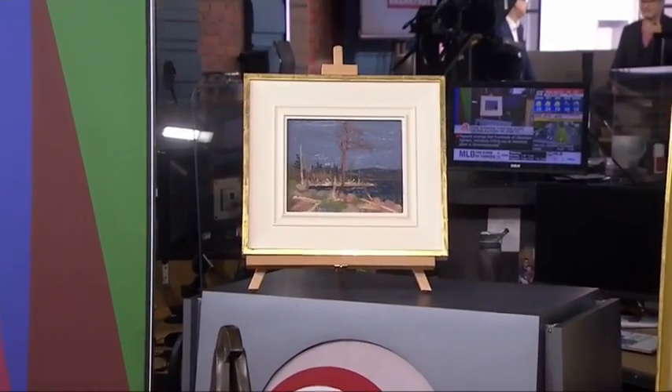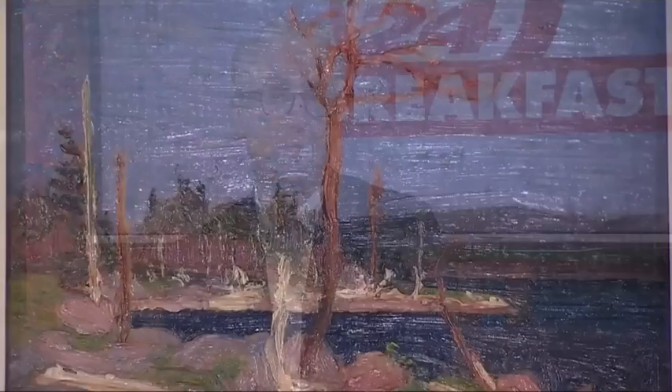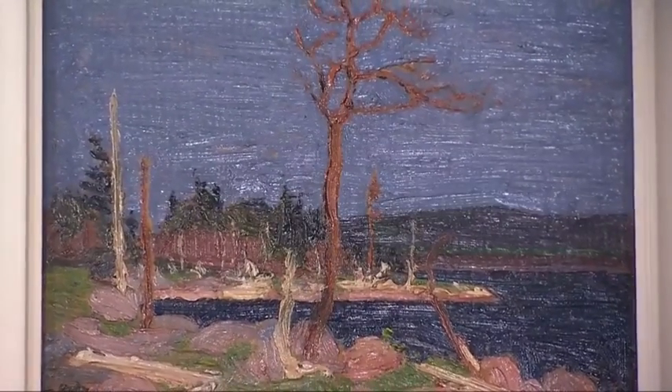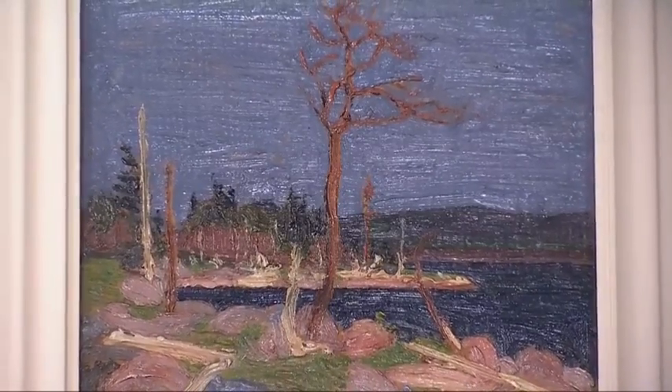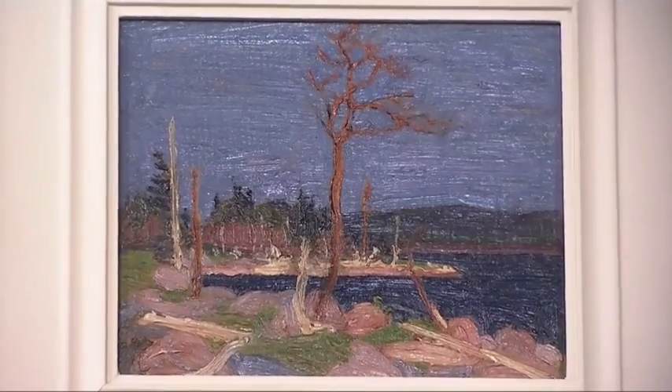So tell us first about Nocturne. Where does it fit in the Thompson lore and legacy and lexicon? Well, it's late, which is very important with his work. What's amazing about Thompson is that in five years he went from being a very good artist to one of our best artists. This painting is from the spring or summer of 1916, about a year before his death, which affects its value. And that's one of the reasons it's carrying a value of $900,000 to $1.2 million.